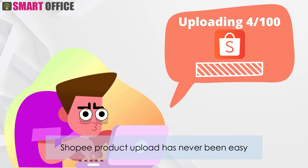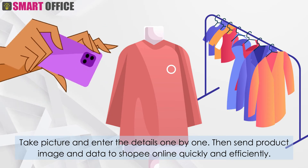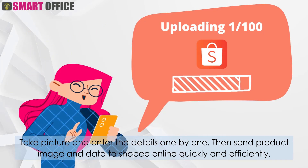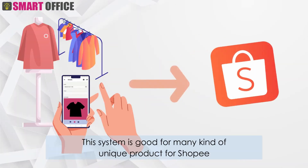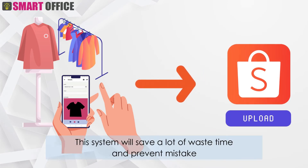Shopee product upload has never been easy. Take picture and enter the details one by one, then send product image and data to Shopee online quickly and efficiently. This system is good for many kinds of unique products for Shopee. This system will save a lot of time and prevent mistakes.